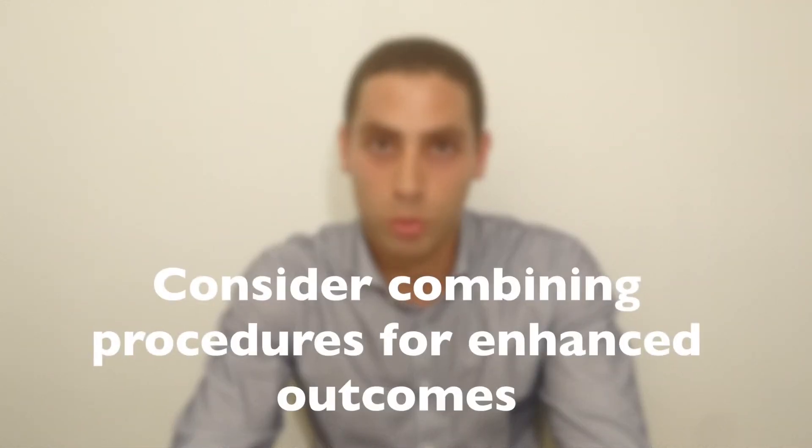For example, when a woman presents for labia minora hypertrophy, she can also benefit from labia majora augmentation, and the augmentation will help mask the hypertrophy. Thank you for listening and read the article in the Aesthetic Surgery Journal.